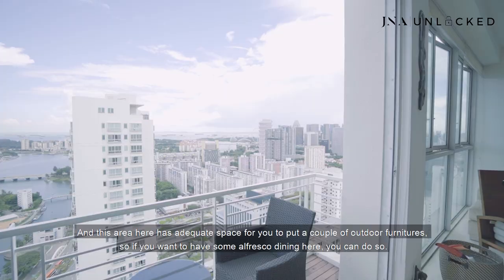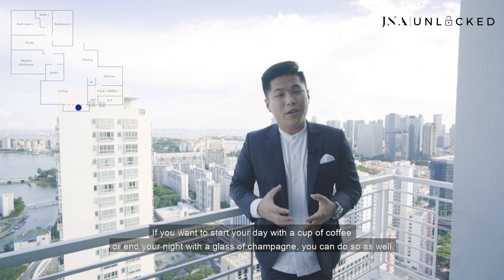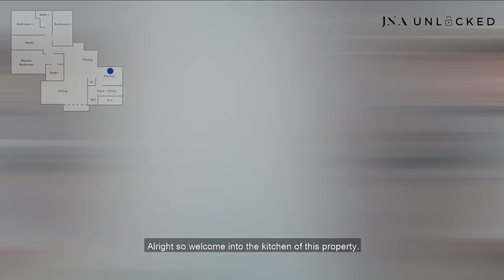This area has adequate space for you to put a couple of outdoor furniture. So if you want to have some alfresco dining here, you can do so. If you want to start your day with a cup of coffee or end your night with a glass of champagne, you can do so as well. This is really a dream — and sometimes I ask myself, why am I not working hard enough to buy a place like this? If you're a lucky owner and you like this property, remember to give our listing manager a call. Let me bring you through the kitchen.